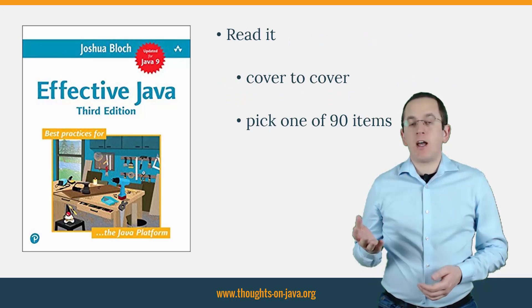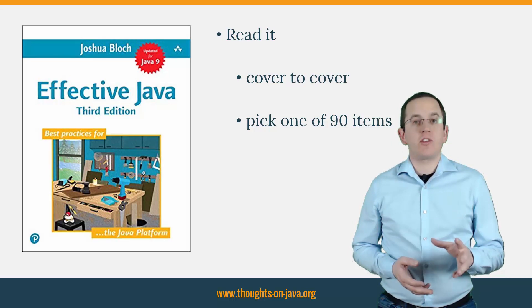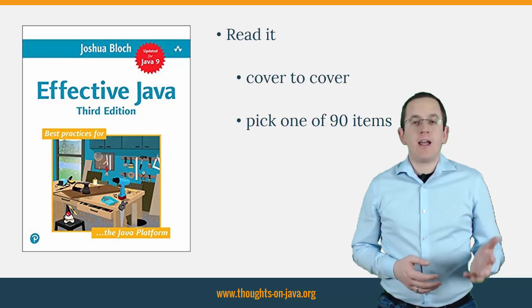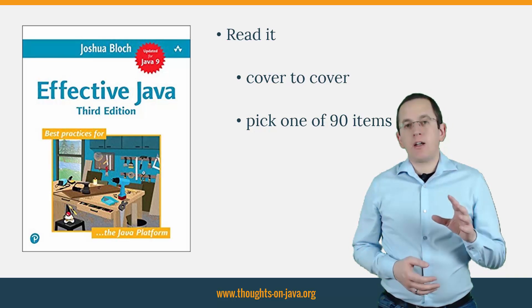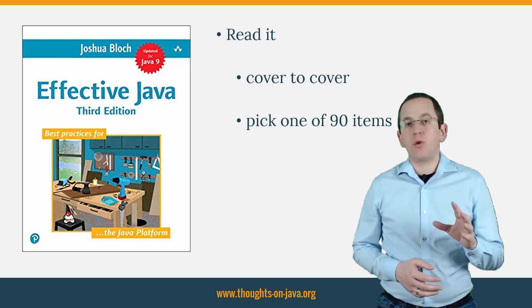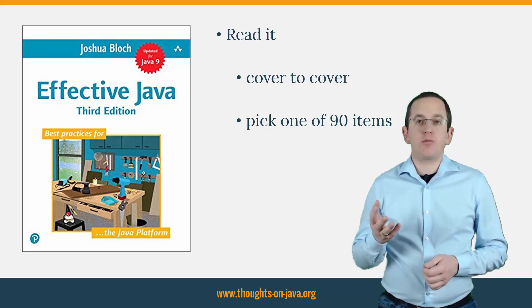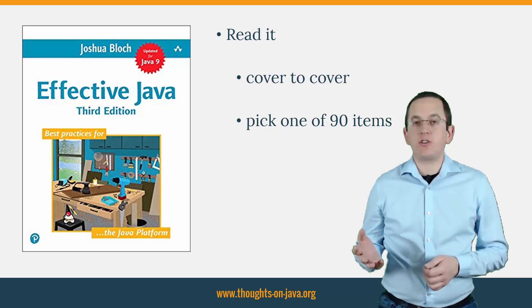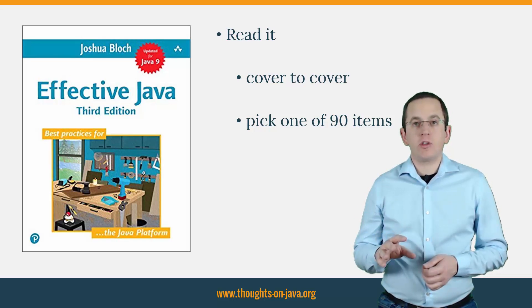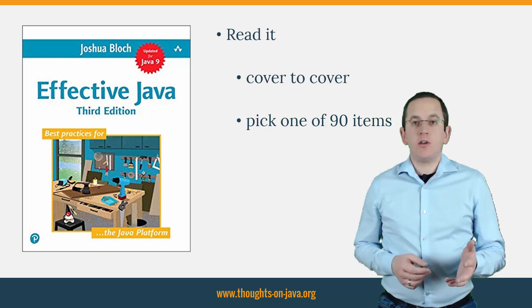Over the last 2 weeks, I read the book from cover to cover and I highly recommend you do the same. It was entertaining and highly educational. But you don't have to take this approach. The book consists of 90 items and you can read one of them if you are looking for specific advice. Each item can stand on its own and provides detailed explanations of a specific Java feature, how to use it, and when to prefer a different solution. This structure makes the book easy to use and extremely helpful in your daily work.